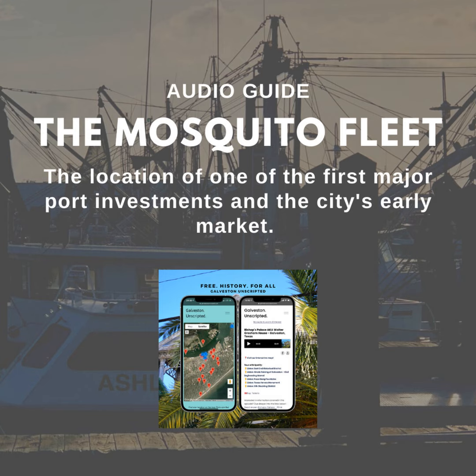Before Galveston's first bridge connected to the mainland in 1860, the area around the Mosquito Fleet became the city's open market. Boats would arrive from the mainland, bringing produce, beef, and other goods to barter.